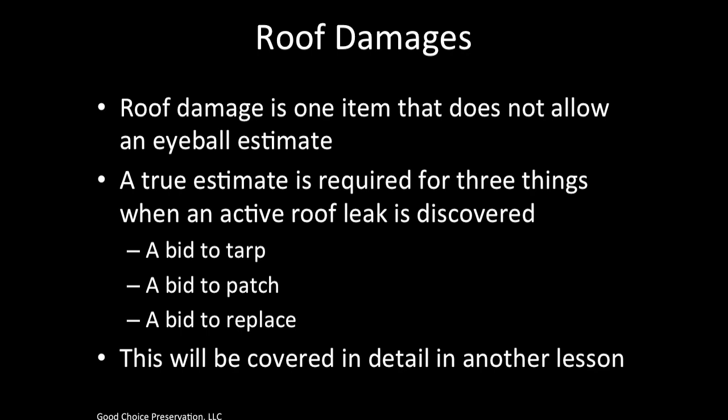Roof damage is one item that does not allow an eyeball estimate. A true estimate is required for three things when an active roof leak is discovered: a bid to tarp, a bid to patch, and a bid to replace. This is covered in another lesson.